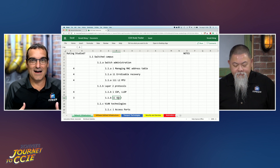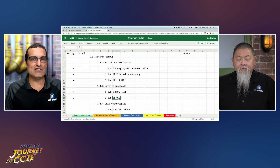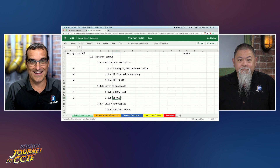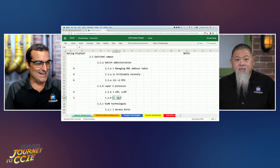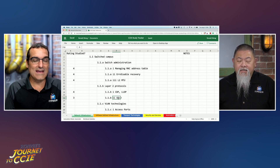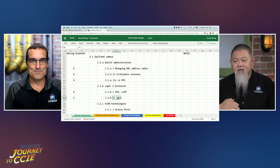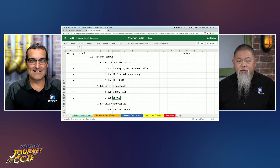So UDLD — you could teach it to someone conceptually on a whiteboard, but as far as configuration and verification goes, you're not there yet. The other column I had here was 'studied,' and I just wanted to make sure that as I go through, if I feel confident, I can just put another mark there. That way I can visually identify that I've already covered this, and it helps me to keep track a little bit better.